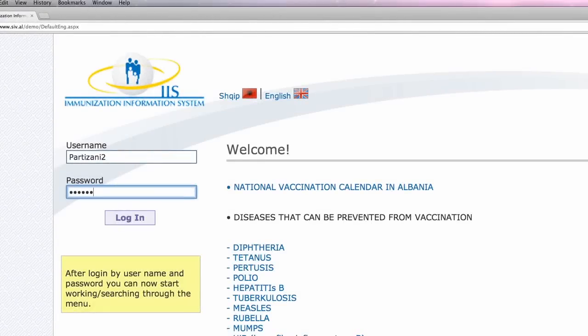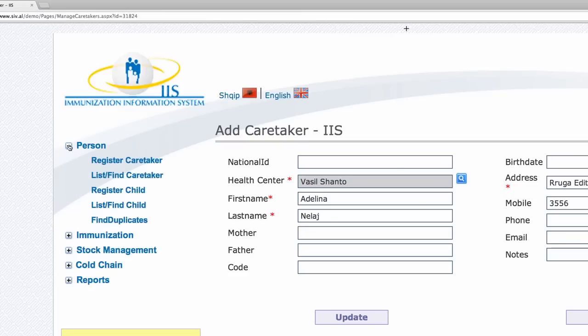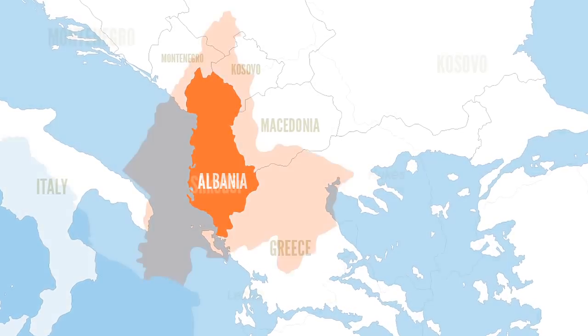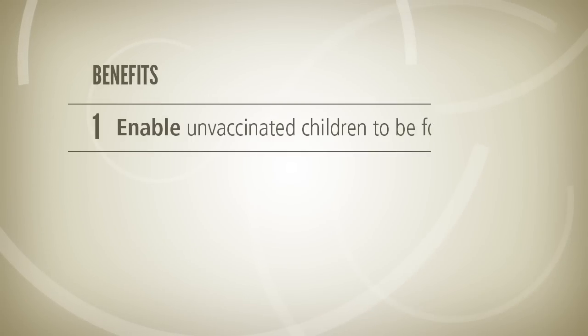IIS is an online immunization information system that can record child immunizations and manage vaccine stock. In 2011, the Albanian Institute of Public Health deployed IIS in the northern Albanian district of Škoda. The new system was intended to provide the following benefits: enable unvaccinated children to be found.